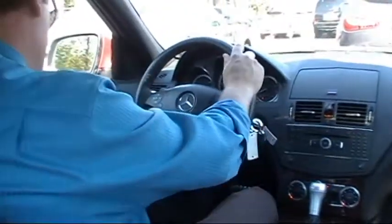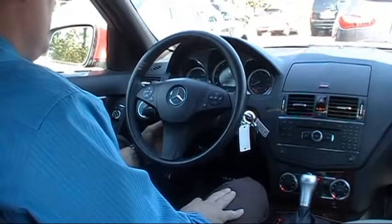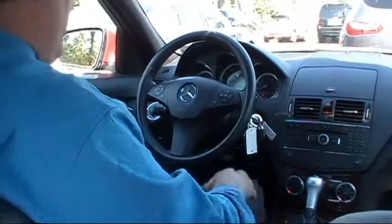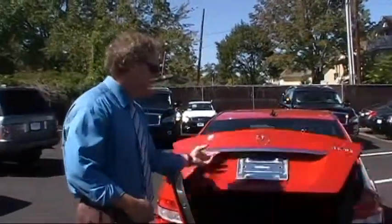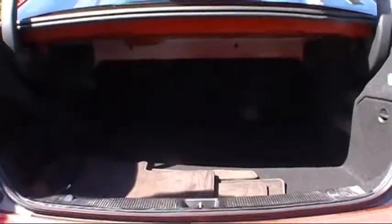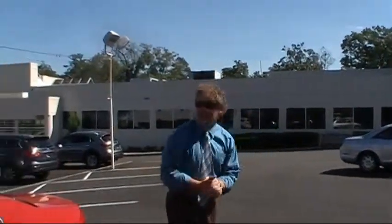You have a leather-wrapped multi-function power tilt telescopic steering wheel with Bluetooth connectivity. I'm over six feet tall and I have plenty of leg room and head room, even with a moon roof. Now let's check out the trunk — very roomy, very spacious. Using the key fob to open it, you can see you have 12.4 cubic feet of storage capacity, easily fitting two or three suitcases or a couple sets of golf clubs.